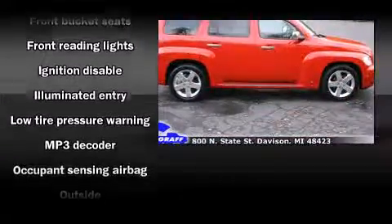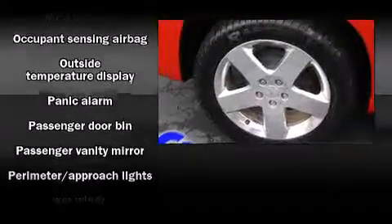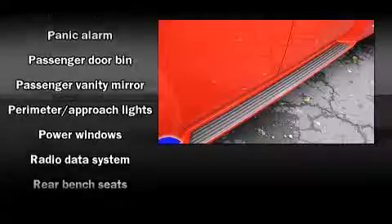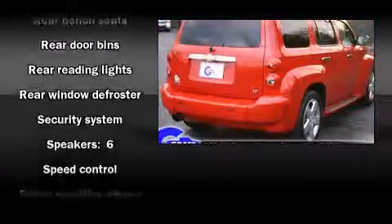Chevrolet prioritized fit and finish as evidenced by front and rear reading lights, a rear window wiper, a trip computer, an automatic dimming rear view mirror, fully automatic headlights, and a split folding rear seat.